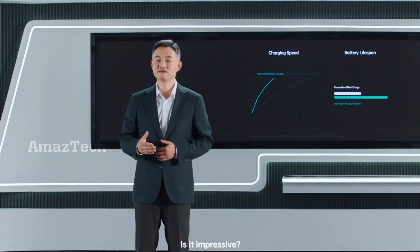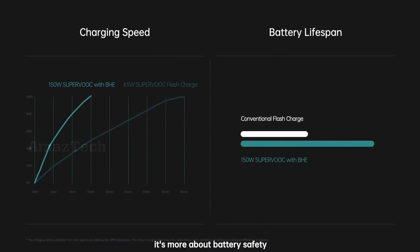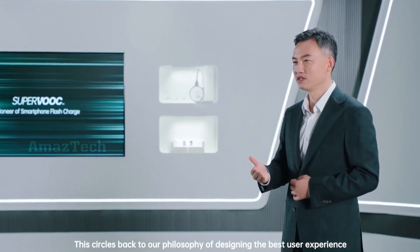Is this impressive? But Oppo's flash charge is not just about high voltage and current — it's more about battery safety, compatibility, and lifespan. This cycles back to our philosophy of designing the best user experience.